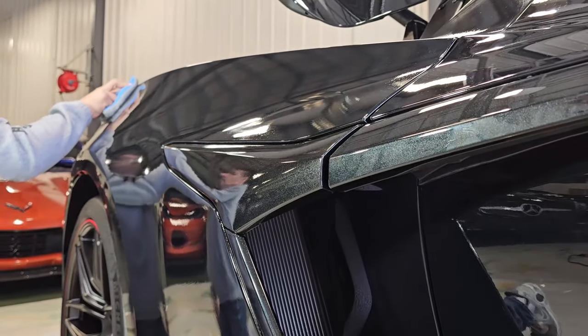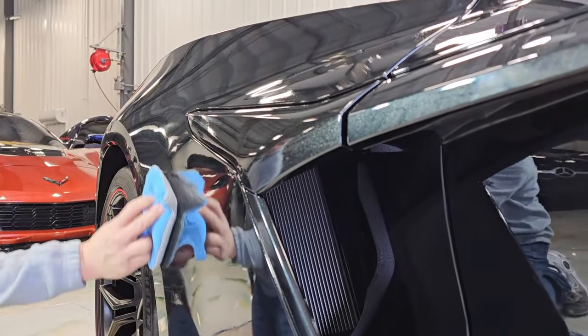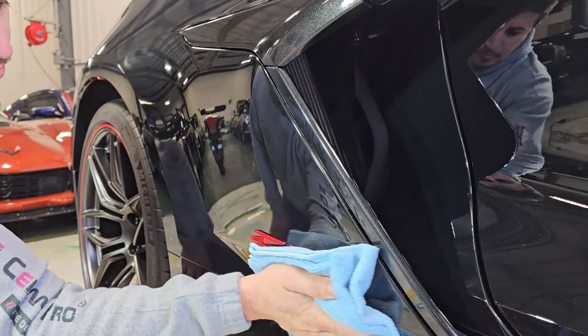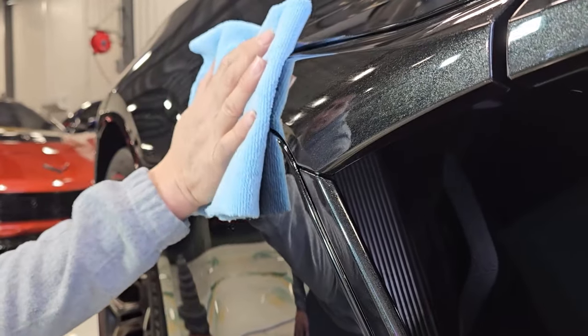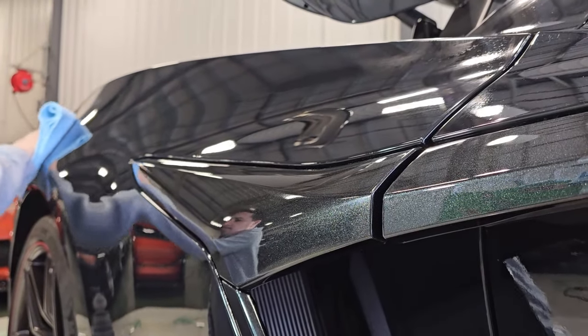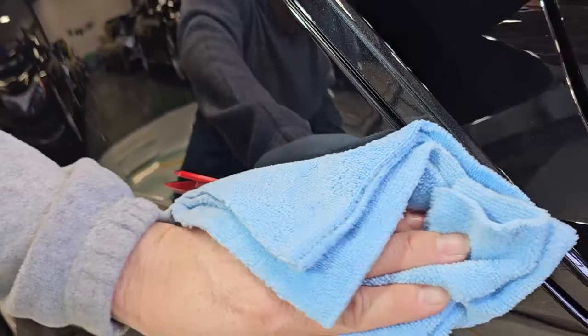As we begin the application, each stroke is methodical, ensuring even coverage across every curve and angle of the vehicle. The use of specialized lights during this process is critical — they reveal any high spots or uneven areas, allowing our technicians to perfect the coat before it cures. It's this level of attention that ensures the coating's maximum efficacy and durability.